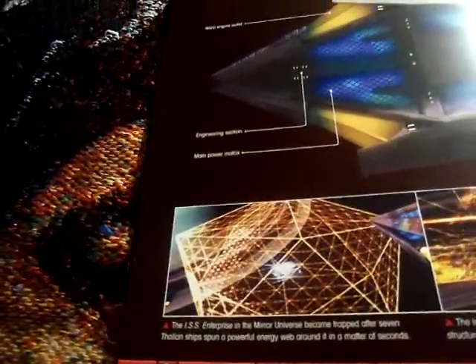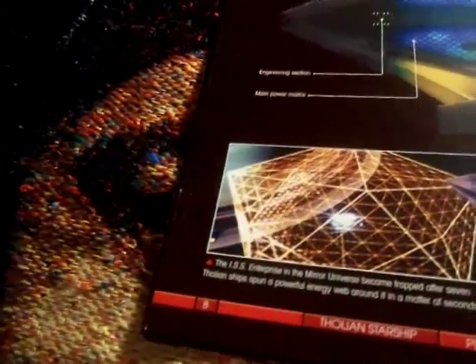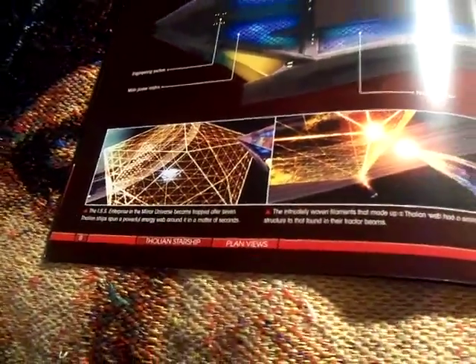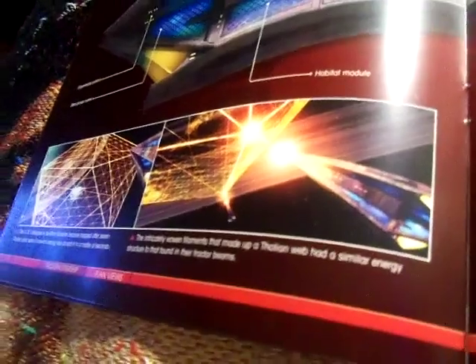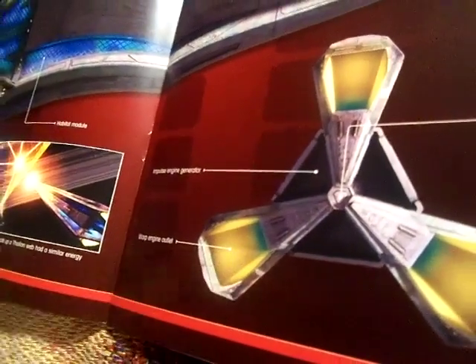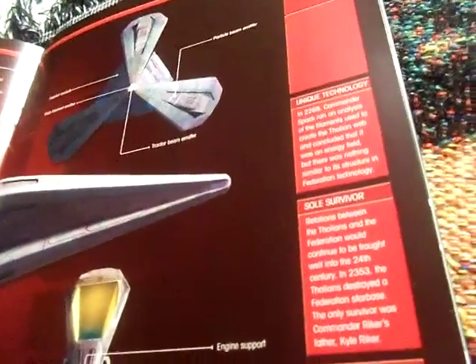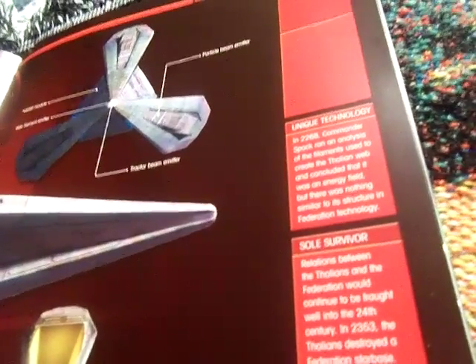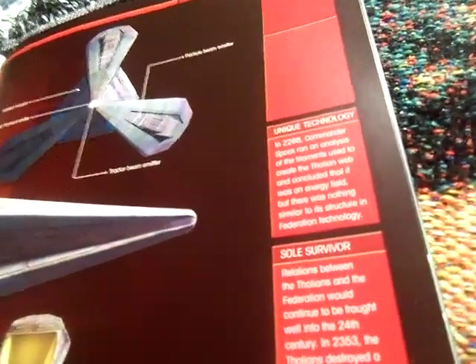Here is the ISS Enterprise from the mirror universe, which became trapped after seven Tholian ships spun a powerful energy web around it in a matter of seconds. The intricately woven filaments that make up the Tholian web have a similar energy structure to those found in their tractor beams. In 2268, Commander Spock ran an analysis of the filaments used to create the Tholian web and concluded that it was an energy field with nothing similar in Federation technology — so it's very unique.